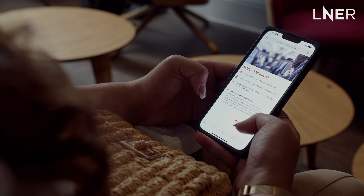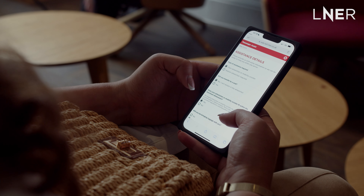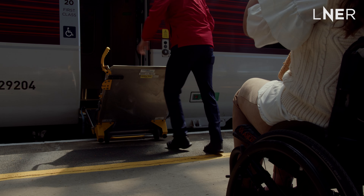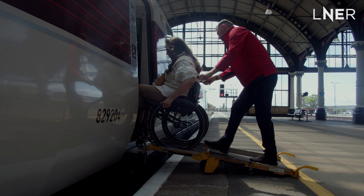I can now book a wheelchair space and assistance online at the same time of booking, making the whole process so much easier. You can also book passenger assistance up to two hours before you're due to travel, meaning a member of LNER staff are on hand to help get you and your luggage safely onto the train.